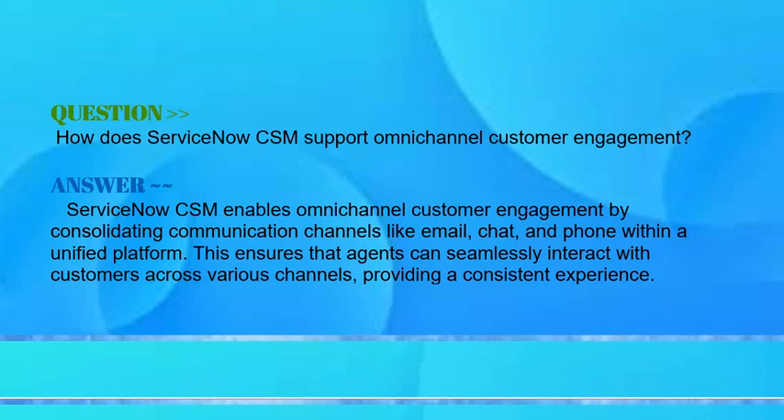How does ServiceNow CSM support omni-channel customer engagement? This ensures that agents can seamlessly interact with customers across various channels, providing a consistent experience.